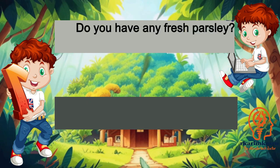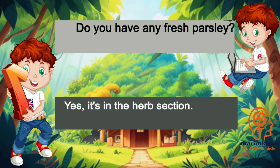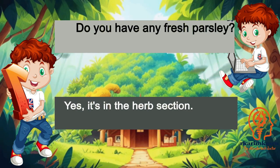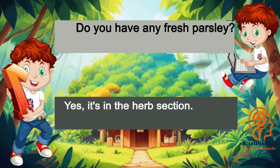Do you have any fresh parsley? Yes, it's in the herb section.